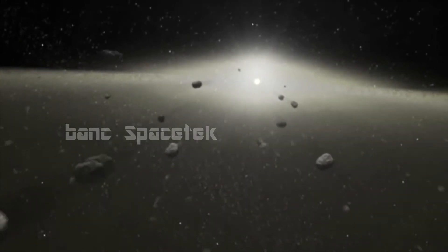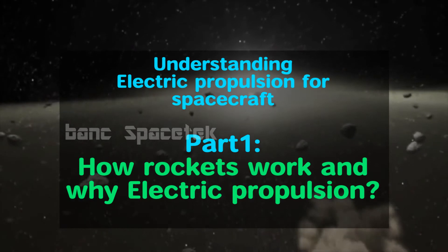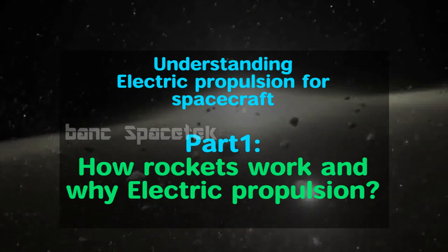Hi viewers, hope you all are doing good. In this explanatory video series, we are going to see about electric propulsion in general and Hall effect thrusters in particular.